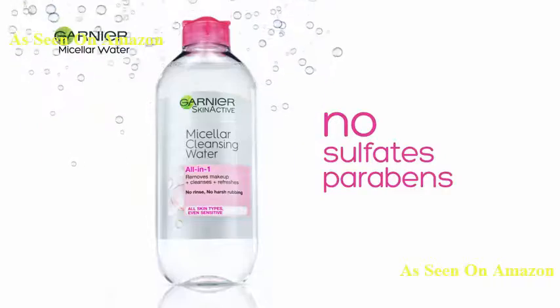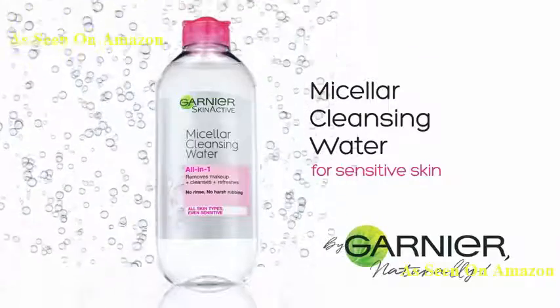Garnier Micellar Cleansing Water. Remove stubborn makeup without harsh rubbing. By Garnier, naturally.